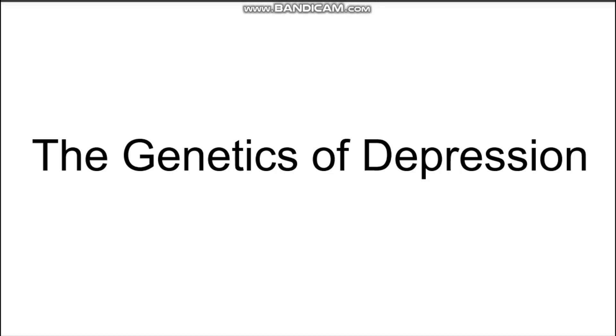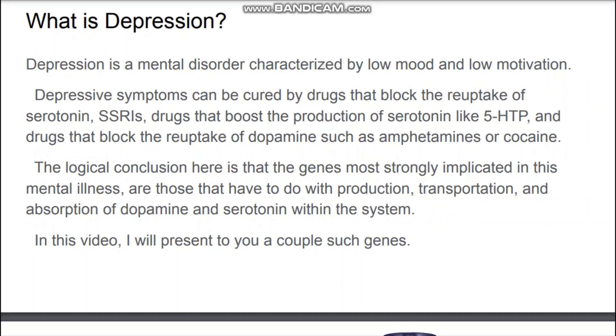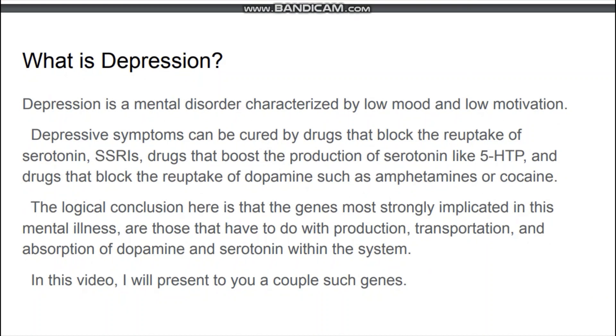In this video I will talk about the genetics of depression. First, what is depression? Depression is a mental disorder characterized by low mood and low motivation.